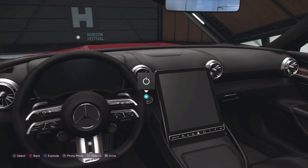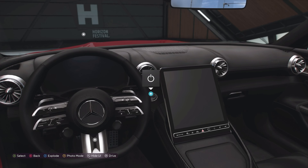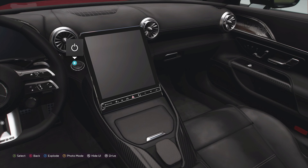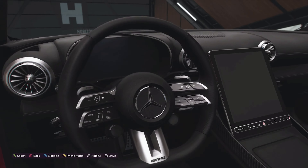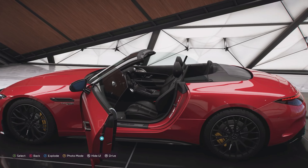Interior wise it's as you'd expect from Mercedes — plenty of luxury, plenty of gadgets, a big screen in the middle. Unfortunately not much in the way of analogue buttons off the steering wheel. There are a few on the steering wheel but outside of that there's not much, and as far as I can see nothing to do with air con or anything like that, which is a bit of a shame.